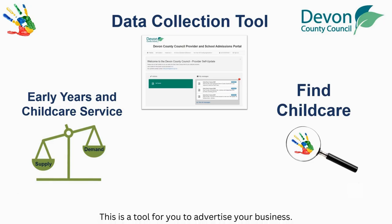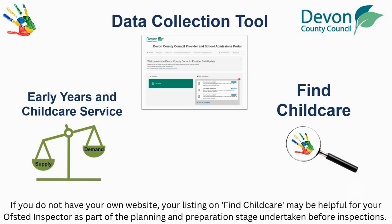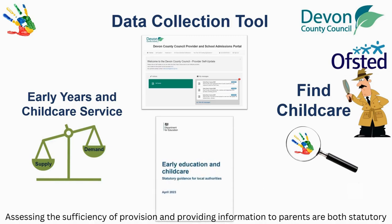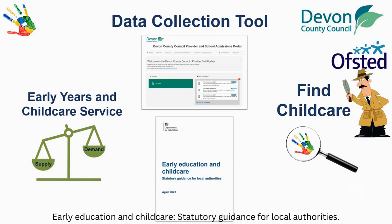This is a tool for you to advertise your business. If you do not have your own website, your listing on Find Childcare may be helpful for your Ofsted inspector as part of the planning and preparation stage undertaken before inspections. Assessing the sufficiency of provision and providing information to parents are both statutory duties for Devon County Council as set out in Early Education and Childcare statutory guidance for local authorities.